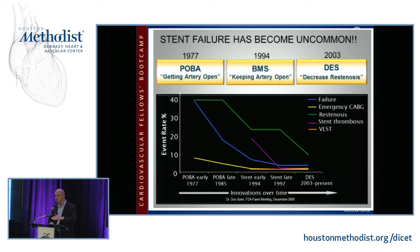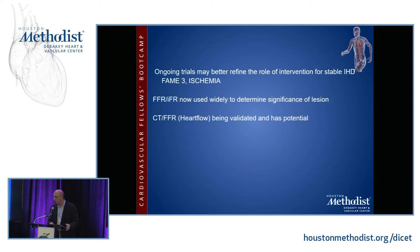Ongoing trials may better refine the role of intervention for stable ischemic heart disease — the FAME-3 trial and the ISCHEMIA trial. I mention these for you to look up on clinicaltrials.gov to see the trial design and endpoints. The ISCHEMIA trial is being funded by the National Heart, Lung, and Blood Institute at a cost of $100 million, conducted in many countries around the world, and there is a great deal of doubt as to whether it will actually produce a definitive answer.